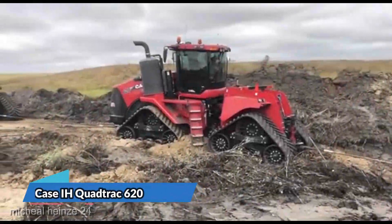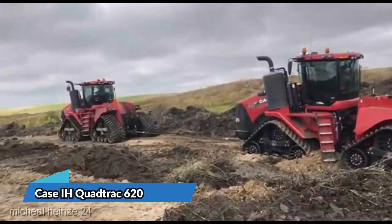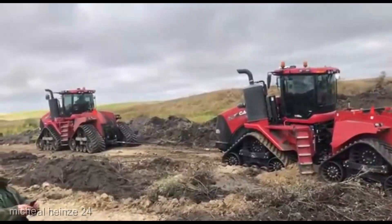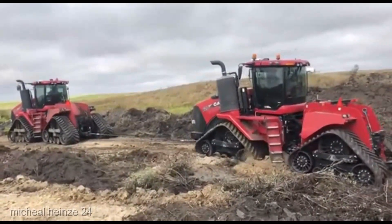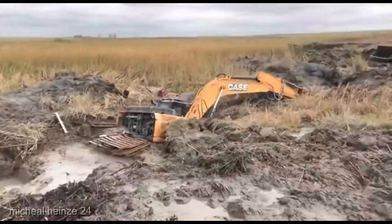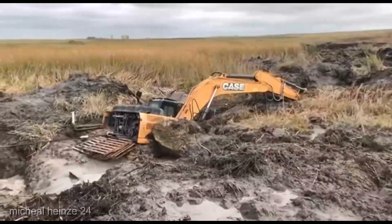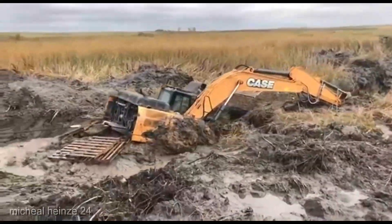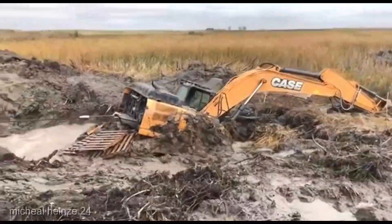Now let's talk about the Case IH QuadTrack 620, coming in at a competitive $410,000. This isn't just a tractor, it's a steadfast companion through the rugged terrain of your farm. The very definition of traction and stability, it ensures your work is efficient, precise, and top-notch. It's the backbone of your operation, and it wears its mantle with pride.